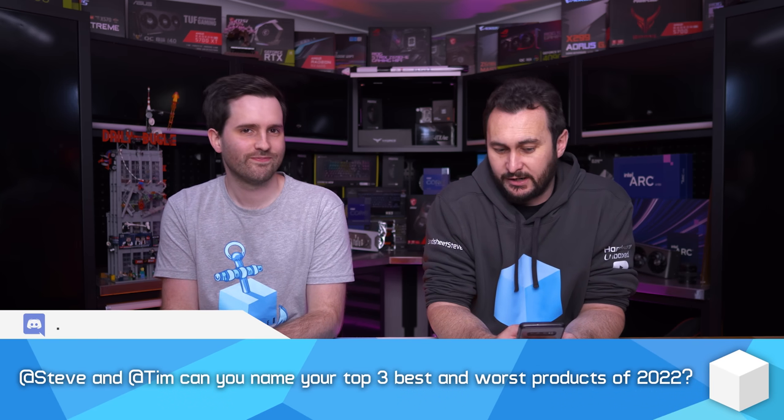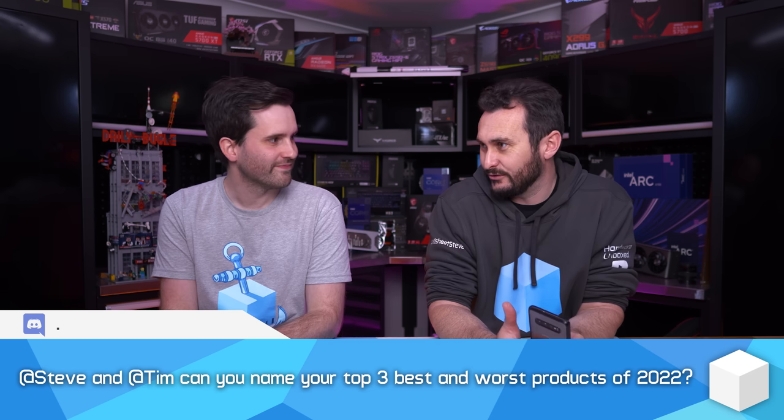It's a very complicated discussion. The classic 'it depends' applies — that applies to pretty much most things. People like to game in different ways, play different games, have different needs and requirements. That's the beauty of the PC platform. All right, Tim, can we name our top three best and worst products of 2022?